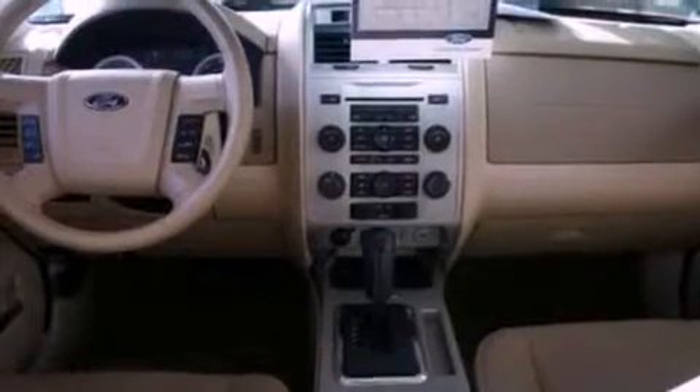Air conditioning, a folding rear seat, cruise control, a leather-wrapped steering wheel, a four-wheel independent suspension, and front fog lights.